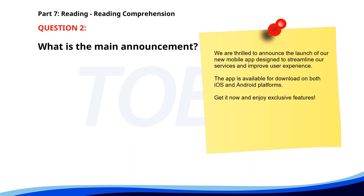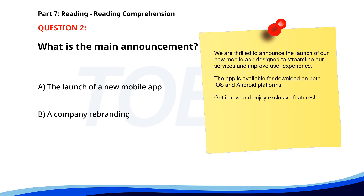Number 2. "We are thrilled to announce the launch of our new mobile app, designed to streamline our services and improve user experience. The app is available for download on both iOS and Android platforms. Get it now and enjoy exclusive features." What is the main announcement? A. The launch of a new mobile app. B. A company rebranding. C. Expansion to new locations. The correct answer is A: The launch of a new mobile app.